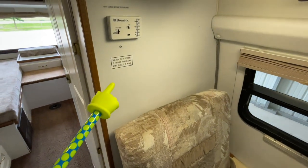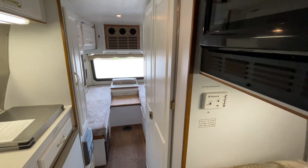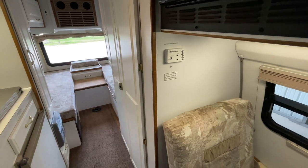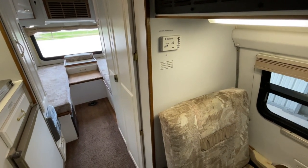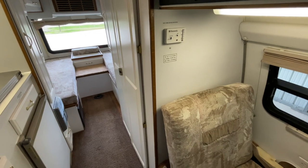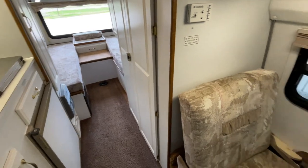We have our thermostat here which controls our Cool Cat heat pump, located right here. The Cool Cat heat pump gives us air conditioning and also electric heat via the heat pump, which works down to roughly an ambient outside temperature of about 40 degrees. Below 40 degrees, you'll need to kick on the propane furnace to keep it warm. The propane furnace is located right here — the little brown or gray colored grill at the bottom.